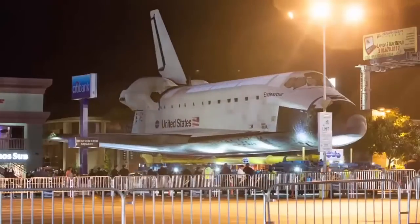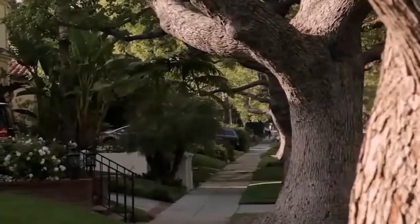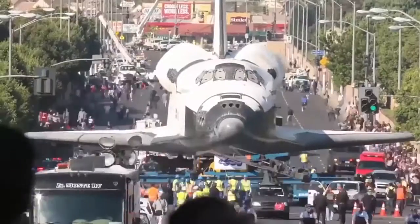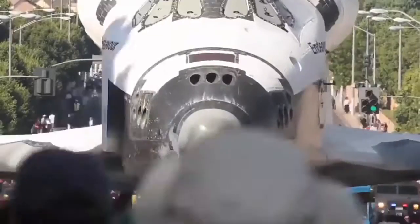Then, at an unusually slow speed, it traveled on a well-planned route through the streets. 400 trees had to be cut and several power lines had to be turned off so that the 78-ton vehicle could pass.